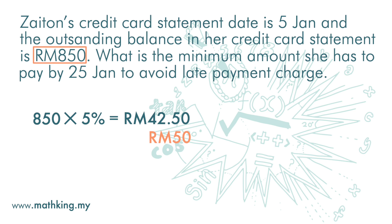If she only pays the minimum amount of 50 ringgit, her outstanding balance will be 850 minus 50, which is 800 ringgit. This 800 ringgit will be subject to 15 to 18% interest.